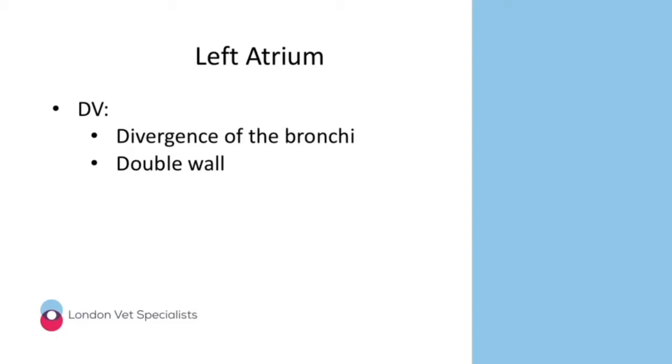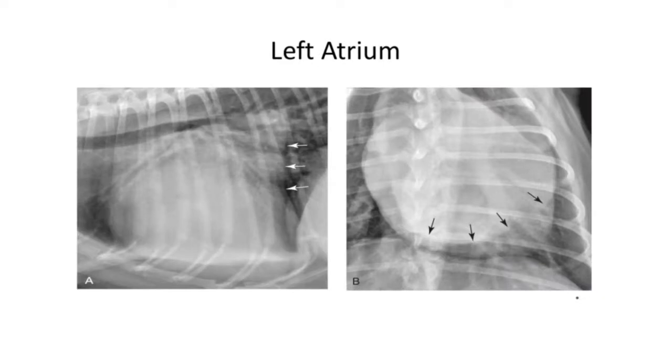Very occasionally you can see what looks like the double wall of the left atrium on a DV view — the left atrium is so big it's superimposed on the remainder of the cardiac silhouette, creating a double wall appearance due to the change in density and opacity. Here we have lateral and dorsal ventral radiographs of a dog with a markedly enlarged left atrium.